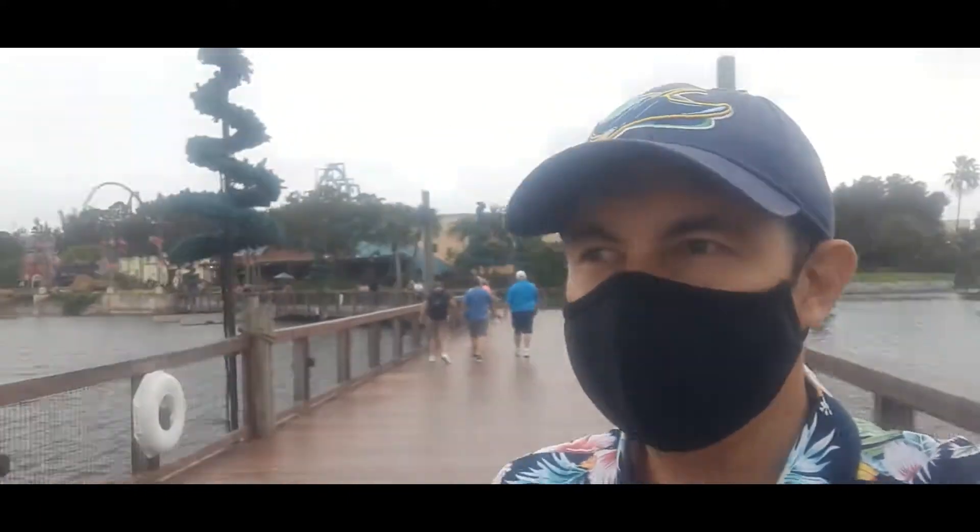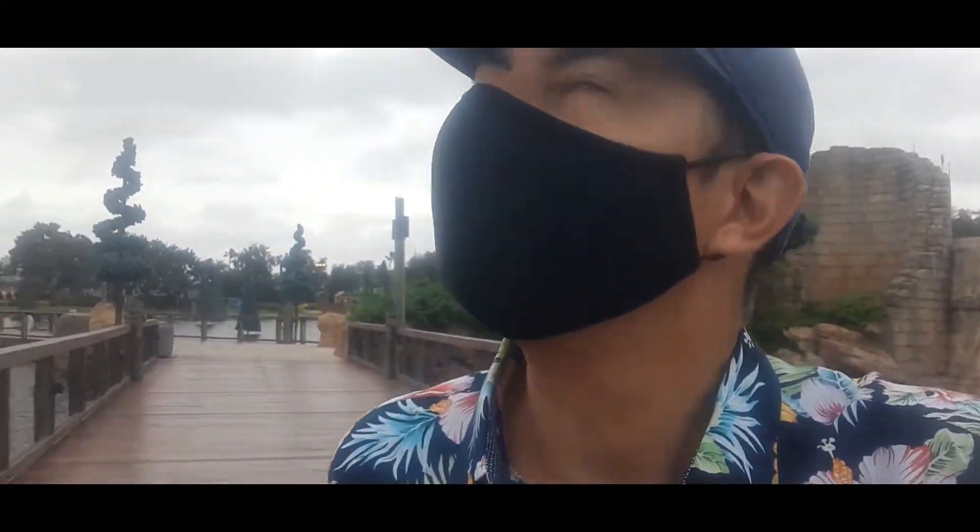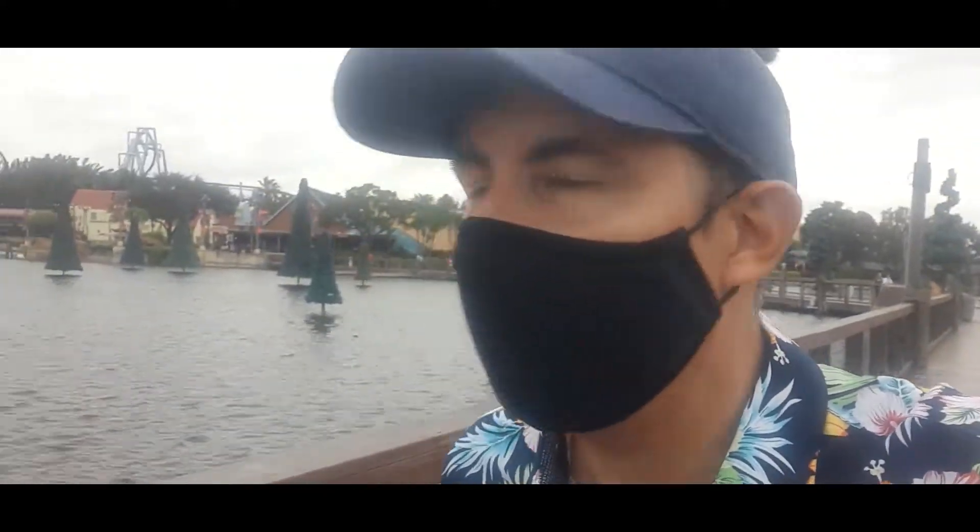Hey, everyone. KP here. So, strolling through SeaWorld on a Sunday afternoon. They just wrapped up the Halloween season over here, and now they're doing a lot of the Christmas tree decorations. They even have the Rudolph sign out front by the Dolphin Nursery, so it looks like they're going to keep Rudolph rolling on. Today's supposed to be one of the days where they're still doing a look inside tour – the backstage tours of SeaWorld. Short little tours that give you some insight on how they do things and the husbandry with the animals. It's pretty cool – maybe some of the water filtrations of the shark tank.